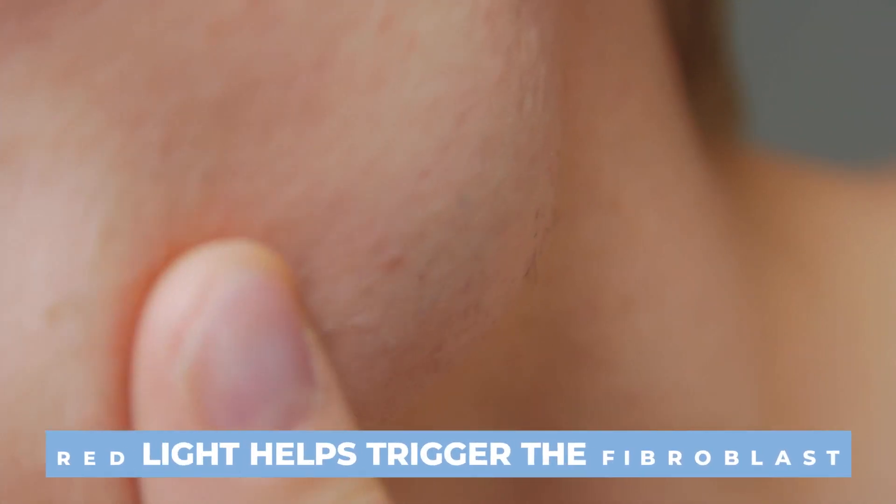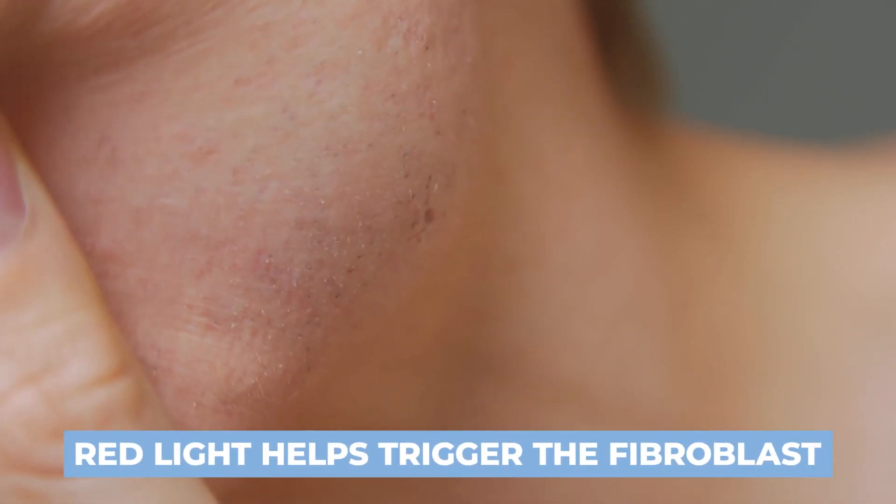Red light is also thought to trigger the fibroblasts, which make the collagen and elastin, and all of that goes together to improve the texture and appearance of your skin — because that's what we start to lose as we age. Lack of collagen and elastin can be a real problem, especially if you are trying to get that healthy sheen.